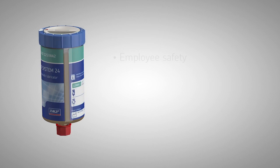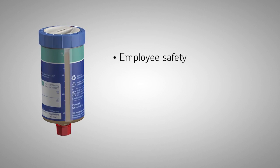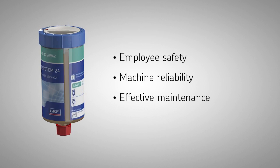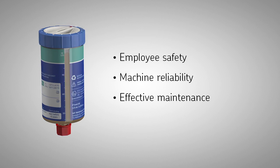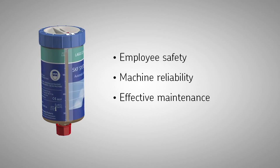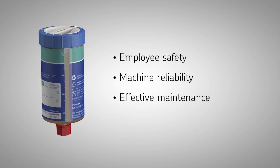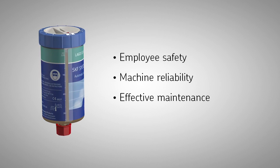SKF System 24 improves safety for employees, increases reliability of the machine with less planned and unplanned downtime, and liberates time for other preventive maintenance tasks. For more information, go to skf.com or contact your local authorized SKF distributor.